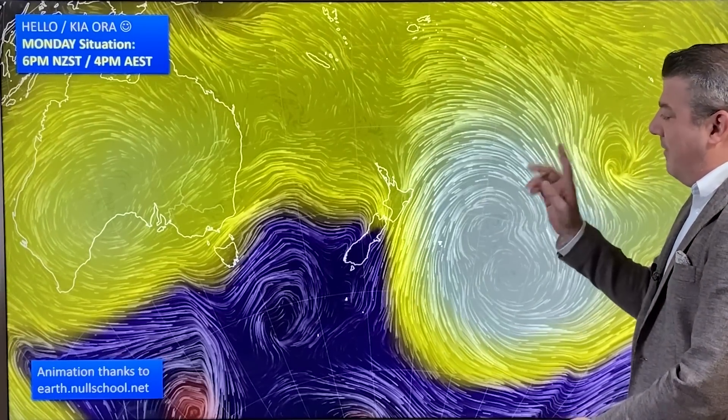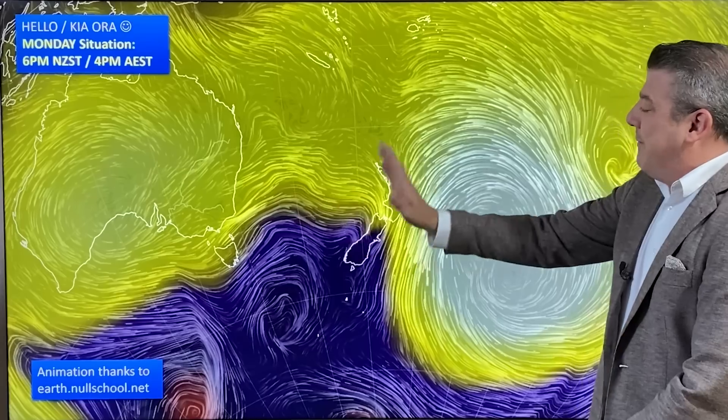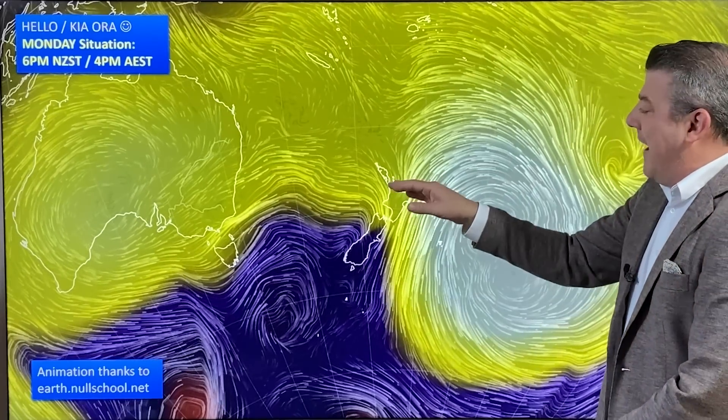High pressure is the main feature on our map out to the east, with low pressure down here in the southern ocean and the southern part of the Tasman Sea. We had that squash zone last night — the windy weather between that high and the low — that moved down through Northland, Auckland and other parts of the upper North Island.